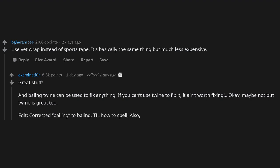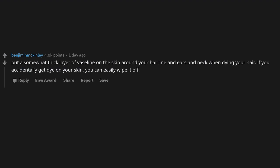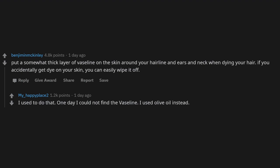Put a somewhat thick layer of Vaseline on the skin around your hairline, ears, and neck when dyeing your hair. If you accidentally get dye on your skin, you can easily wipe it off. One day I couldn't find Vaseline so I used olive oil instead — it worked great.